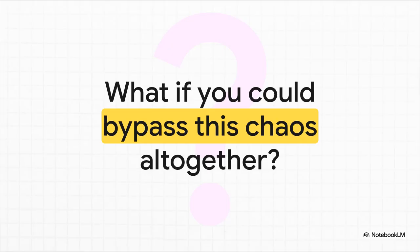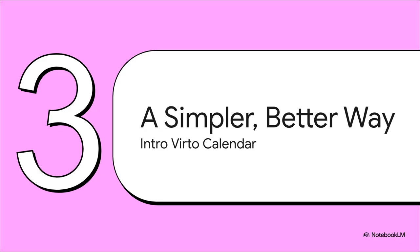But after seeing all that, you just have to ask yourself: what if you didn't have to go through any of that? What if you could just bypass the chaos completely? That one question is what leads us from wrestling with the problem to finding a truly elegant solution. So let's talk about that simpler, better way.